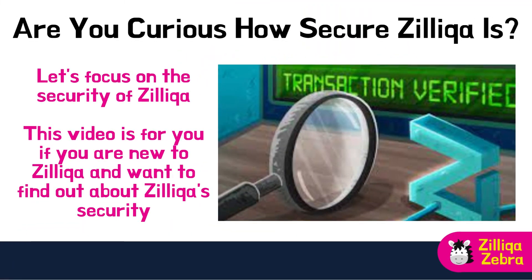Hey guys, welcome back to our channel. Today we are diving into the world of cryptocurrencies, focusing on the security of the Zilliqa blockchain platform.